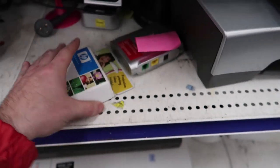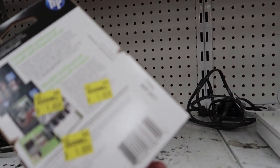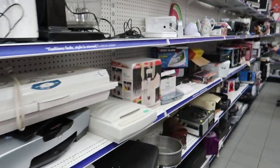I found some ink — this one expired in 2006, it's only a dollar but way too old, leaving it. This other one expired in 2017, that's a lot newer. I'll stick it in the cart and take a look. Even if it only goes for eight to ten dollars, it's still not bad.